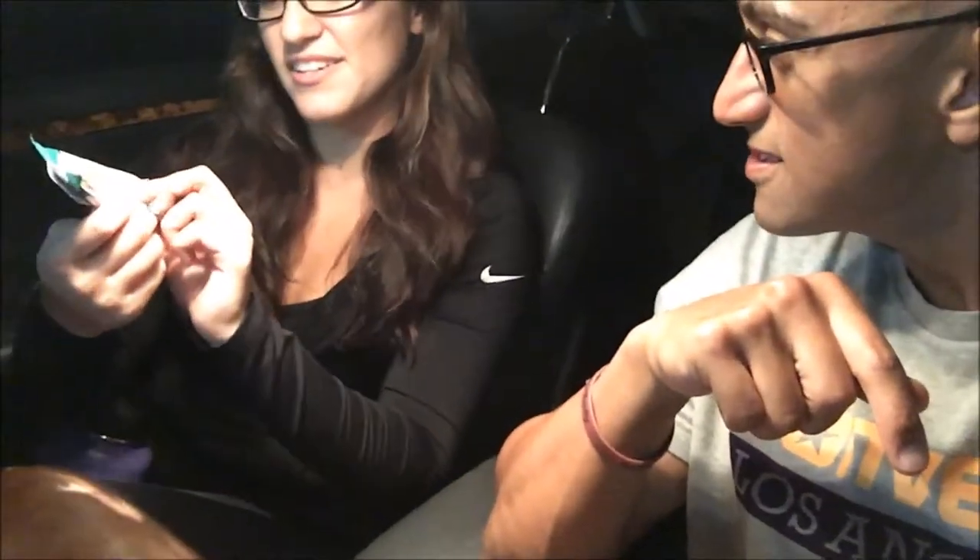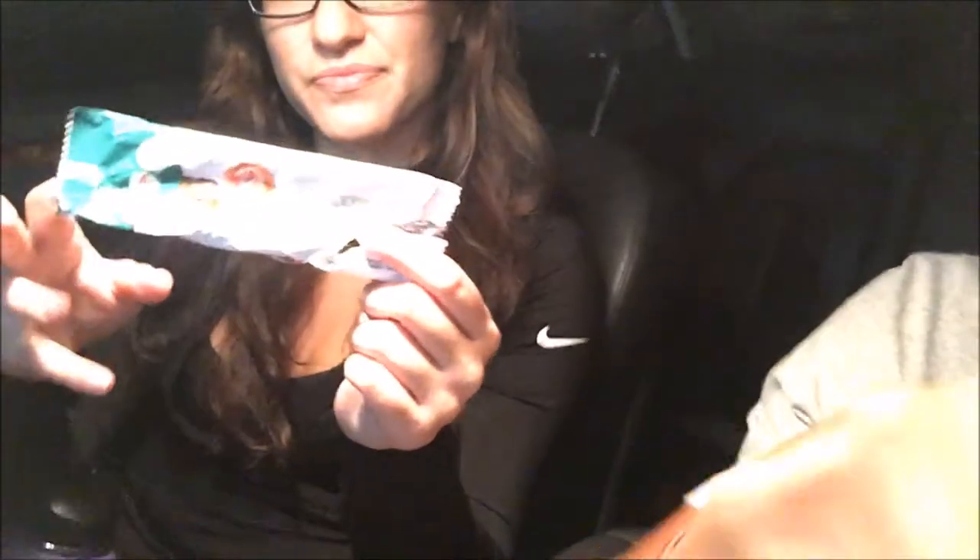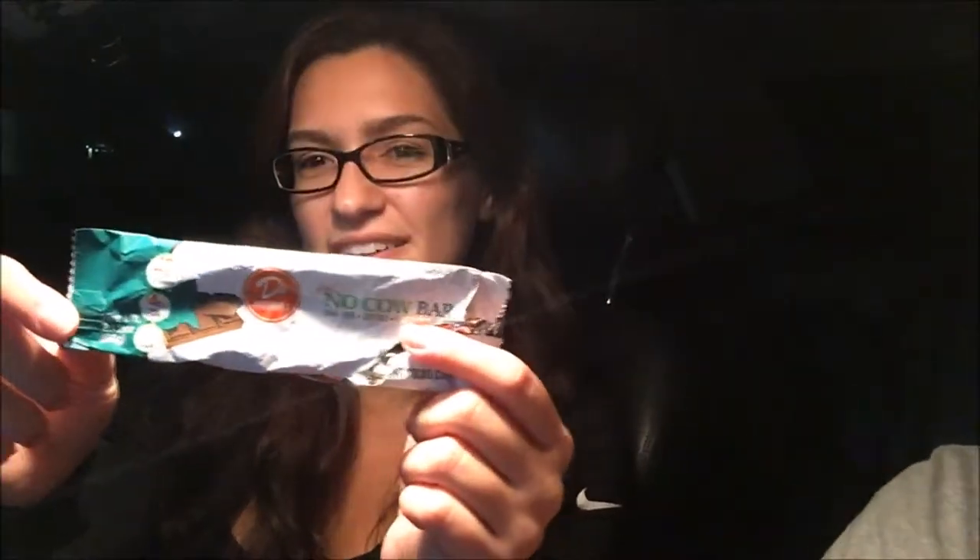What do you use? It's the No Cow bar. Certain gyms have it. It's really good if you like peppermint patties — it's a chocolate chip mint flavor. It has 160 calories, only five grams of fat, 20 grams of protein, and 27 grams of carbs, which is perfect because we're about to hit legs. I like to carb up a little bit before we hit legs.